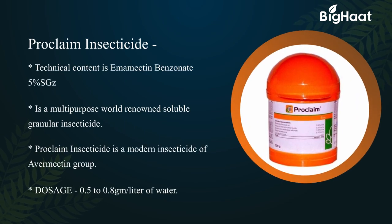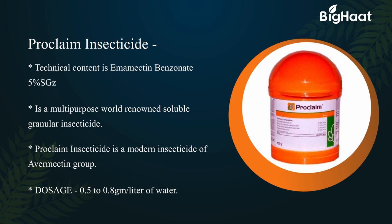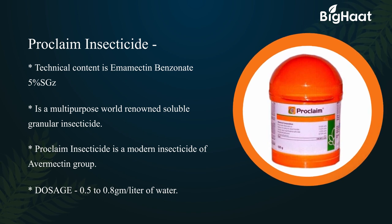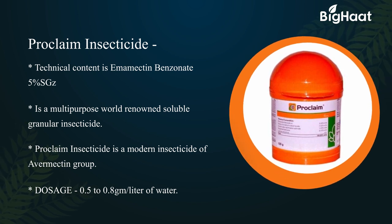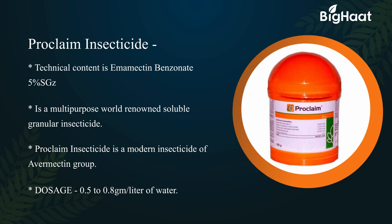Proclaimed insecticide — its technical content is Emamectin Benzoate 5% SG. It is a multipurpose, world-renowned soluble granular insecticide and a modern insecticide of the Avermectin group. Its dosage is 0.5 to 0.8 grams per liter of water.